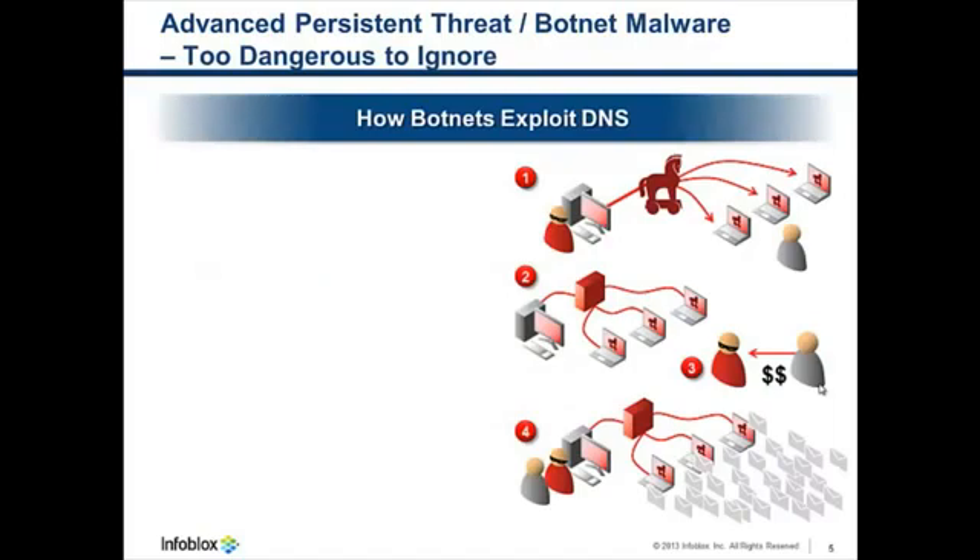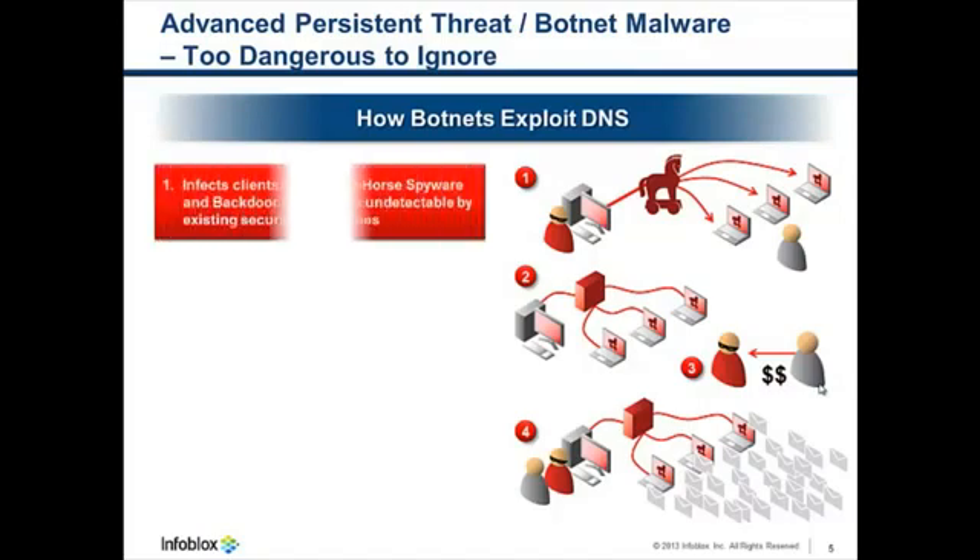APT malware, particularly when implemented into a botnet, is simply too dangerous to ignore. And this is how botnets exploit DNS to operate. First, they infect devices with Trojan horse spyware and backdoor code. Typically they use a fairly innocuous website that has a celebrity photo, a cat video, or a human interest story. And once the Trojan horse spyware is on the machine, it doesn't execute any suspicious commands or copy itself or communicate over IP. It simply waits for instructions from the botnet controller.